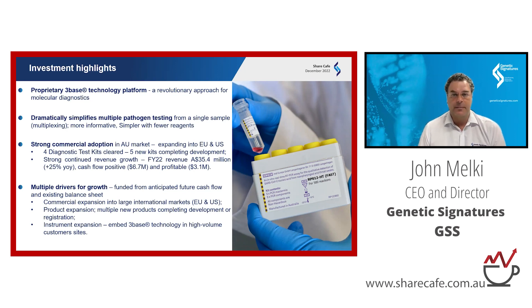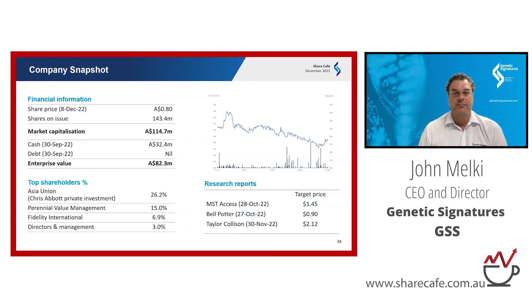Our company snapshot: we have a market cap of around $115 million, and almost 30% of that is in cash. This may well be the reason for the recent research reports with target prices much higher than where we're currently trading. Our top shareholders include Chris Abbott from Maple Brown Abbott, who was a co-founder of the company, and we also have Fidelity and Perennial as supporters on our register.